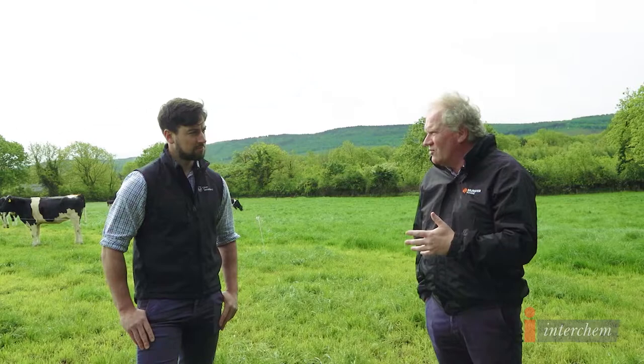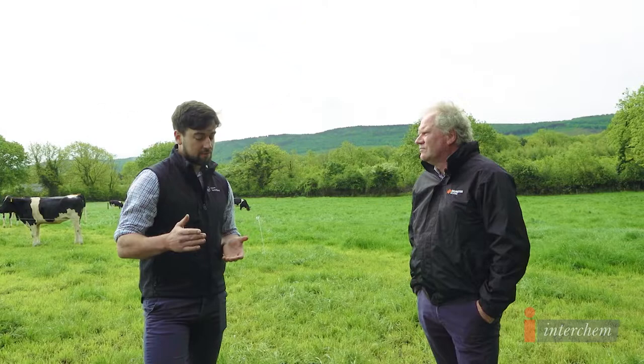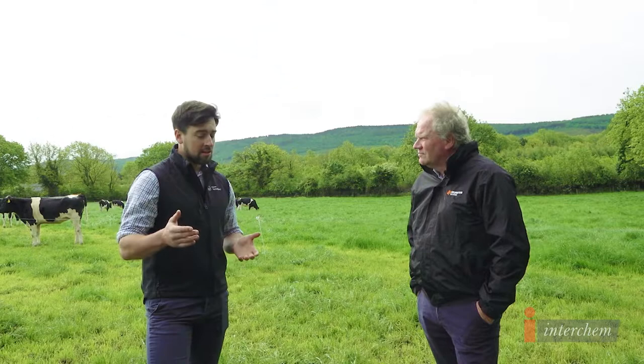Where people are at with repeats, how we're dealing with these late calvers, where the synchronization protocols fit in. My understanding, Padraig, is that you're in the midst of a lot of scanning at the moment. What sort of cows are you starting to scan right now? A lot of guys that are three, four, five weeks into the breeding season. A mixture of your problem cows — cows that haven't been bulled, they're four weeks into breeding, haven't seen a cycle yet, haven't seen anything going on. So they're pulling out maybe 10 out of 100 cows that they haven't seen, and we're scanning them to see what's going on, see what the problems are.